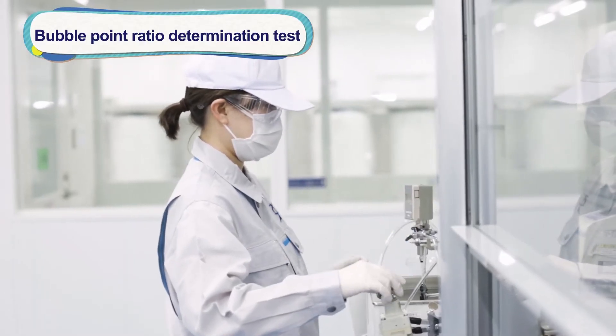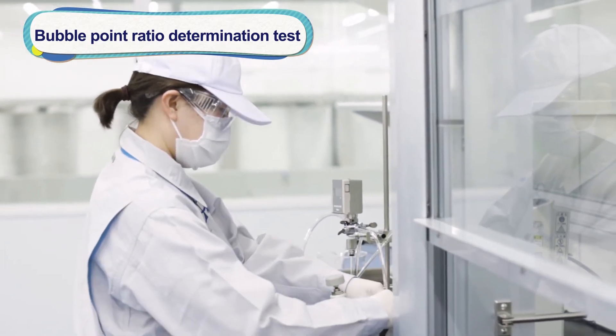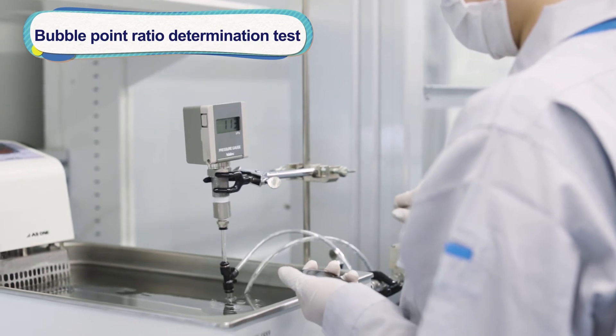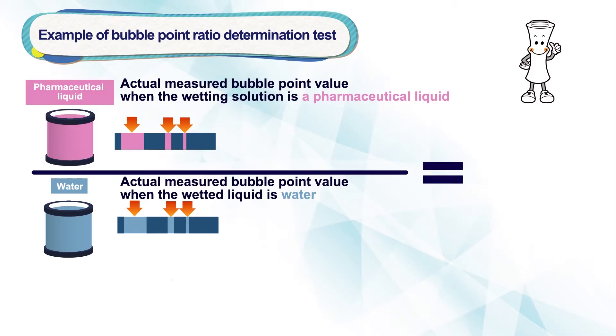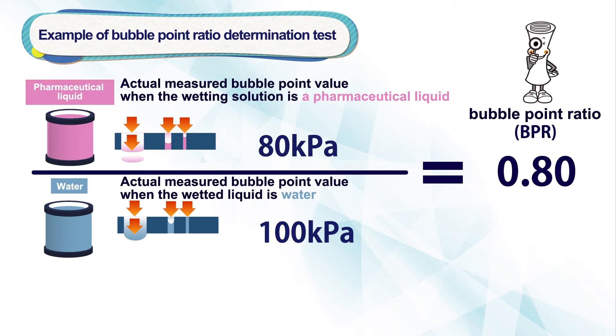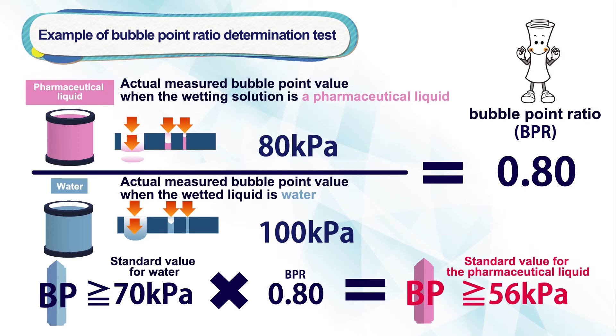The wetting solution used in the filter integrity test after filtration can be either water or alcohol as standardized by the filter manufacturer, or a pharmaceutical liquid to be filtered and sterilized. Integrity testing with a pharmaceutical liquid reduces man hours and increases production efficiency since flushing is eliminated. The bubble point is affected by the temperature and surface tension of the wetted liquid, so the bubble point is different for chemicals versus water or alcohol. For such reasons, the bubble point ratio is determined using the actual bubble point measured value of the pharmaceutical liquid and the actual measured value of water or alcohol to calculate the standard bubble point value of the pharmaceutical liquid.